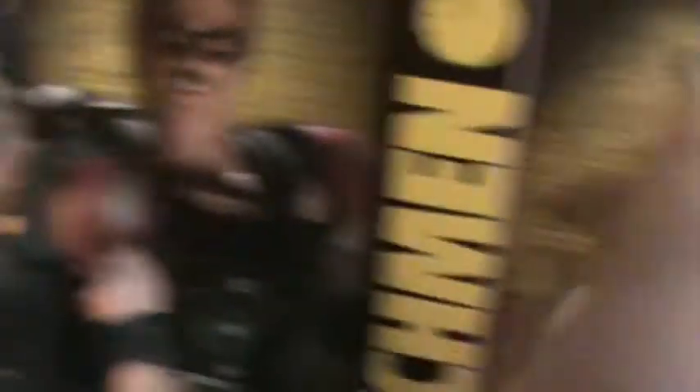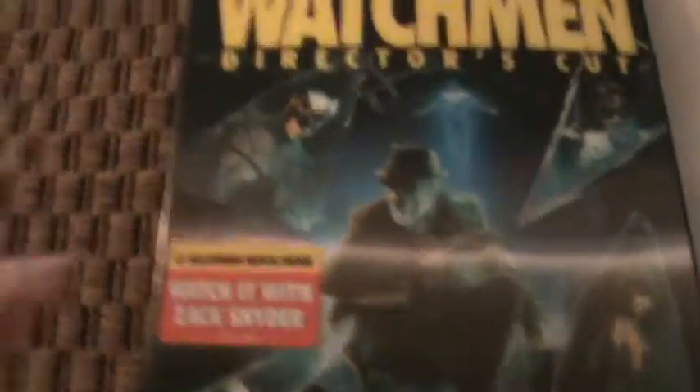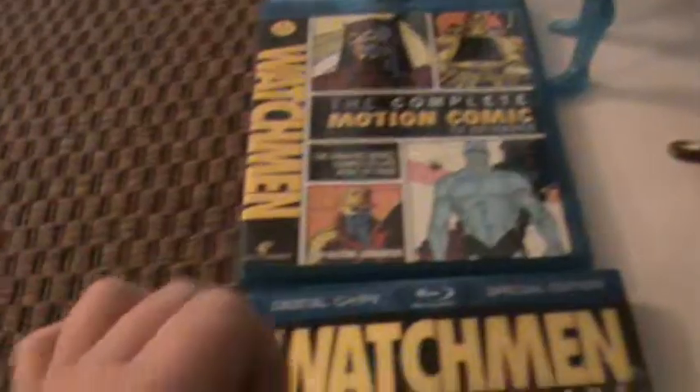I have the DC Direct Manhattan, the DC Direct Comedian, and the DC Direct Rorschach. I also have some of the 6-inch, 8-inch, or 7-inch figures, and I have the director's cut and the motion comics. I will start with the 13-inch DC Direct figures.